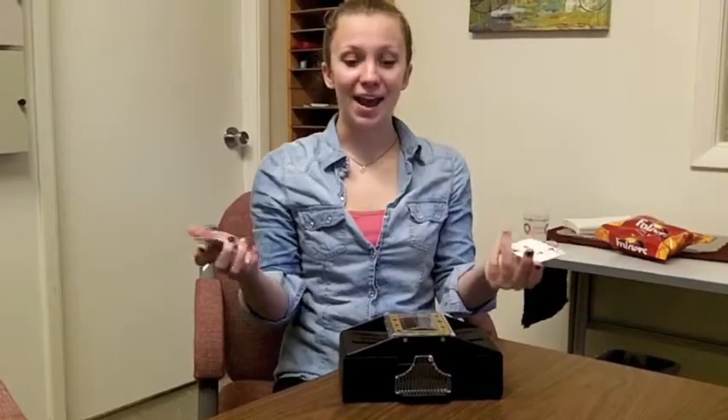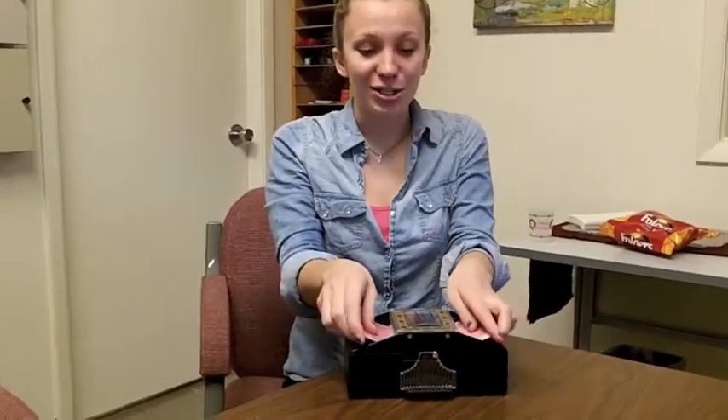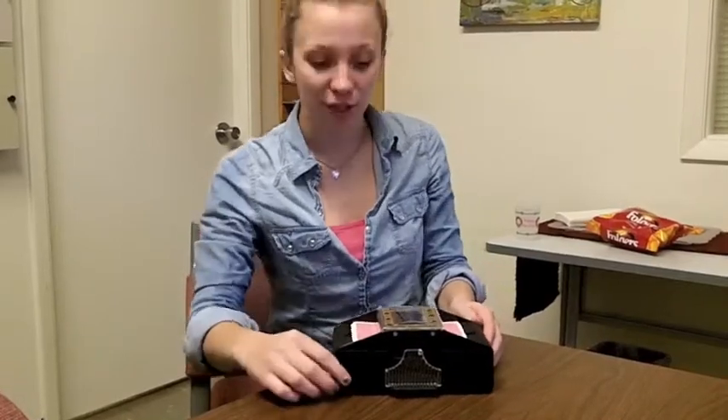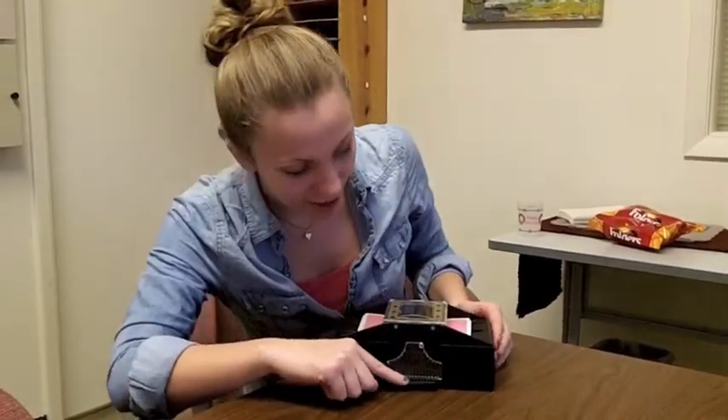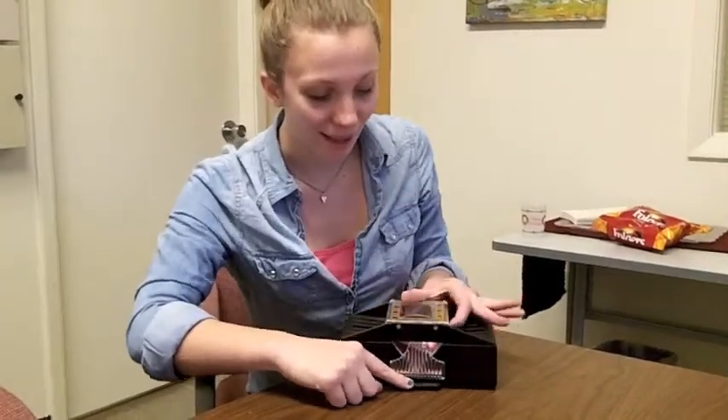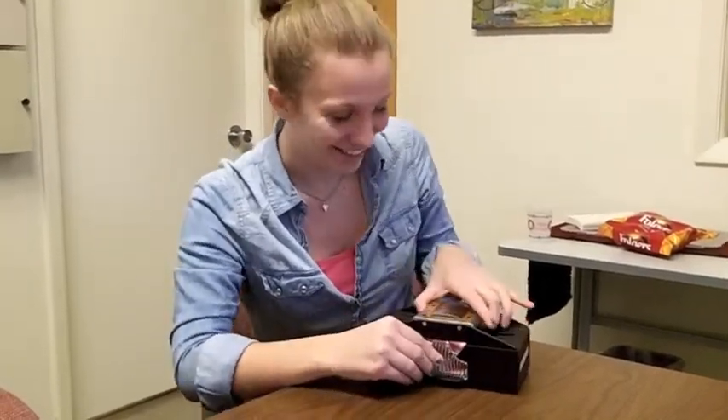This tool replaces the need for the user to hand shuffle cards by pressing a button instead. To use this tool, the user splits the deck in half, places the cards on both sides of the automatic card shuffler, presses the button to operate the machine, and then takes the shuffled cards out of the machine.